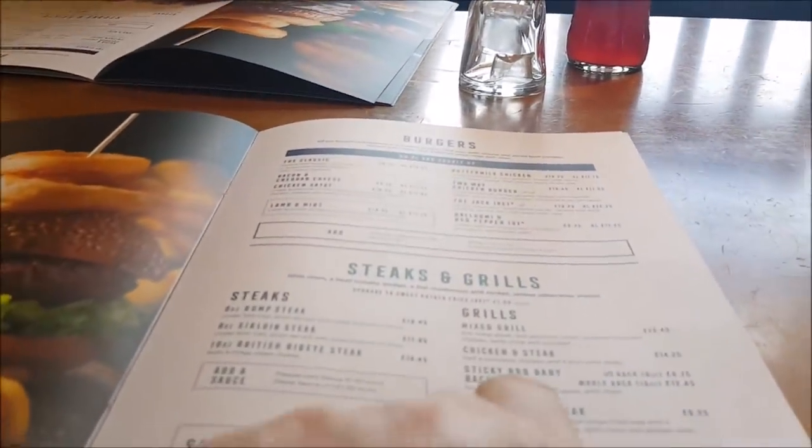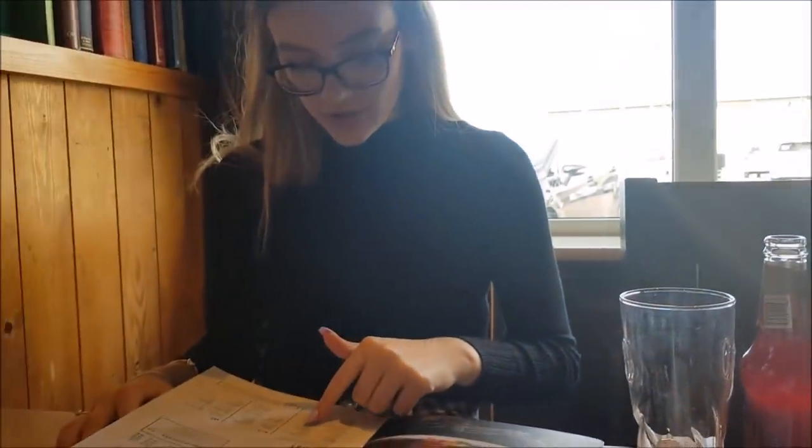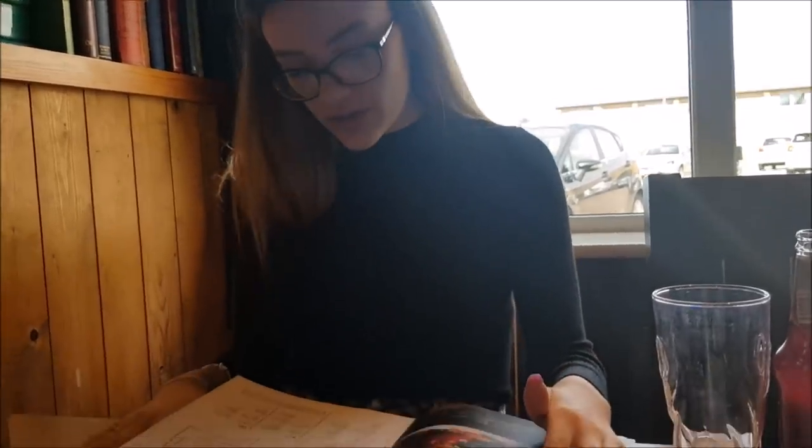Ribs — can I have the sticky barbecue ribs, please? Can you do the meat? You know that avocado and cherry tomato salad — can you put any chicken in that? I will. Thank you.